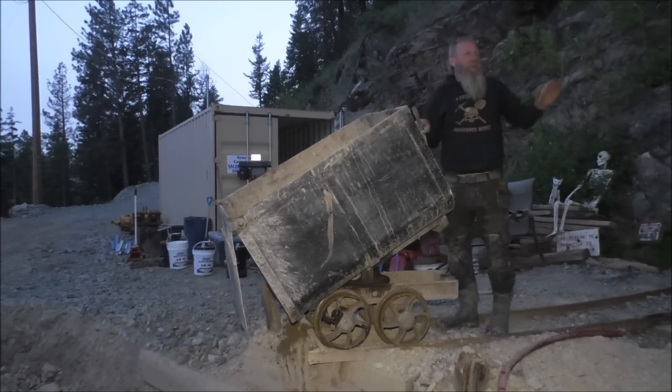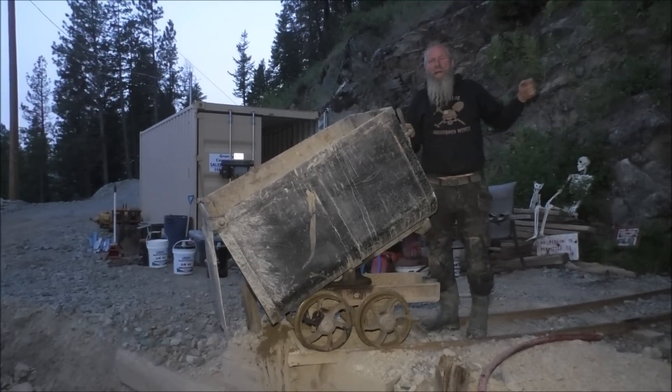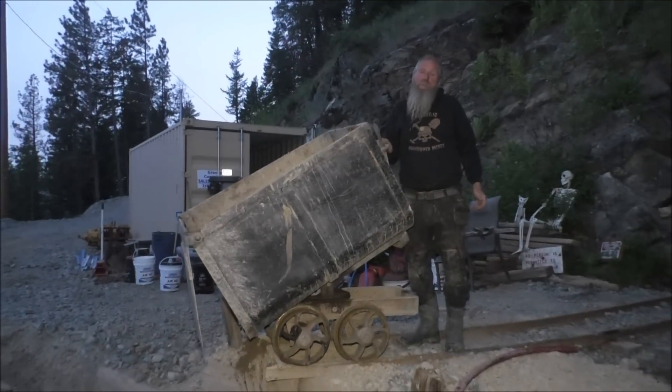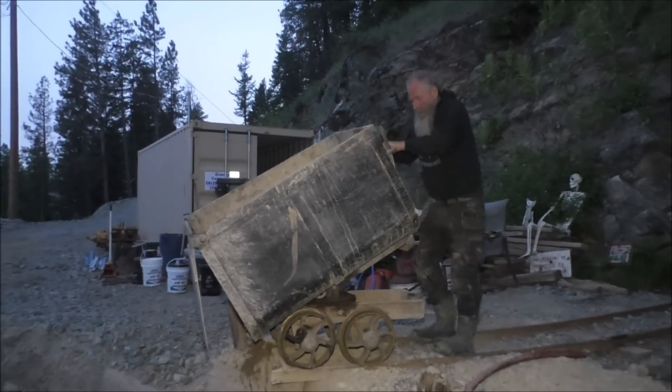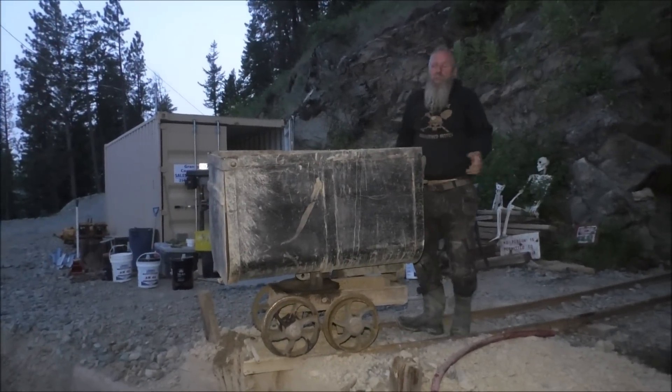If we went up to the top and roped down, we could probably throw a golf ball in there and we'd come back down and see it on the main haul level — but I'm not really sure. That's my guess. Let's go in the mine and we'll show you what we've done.